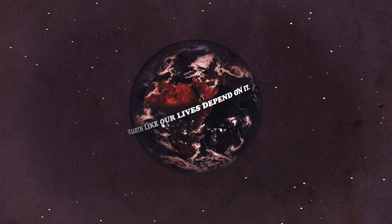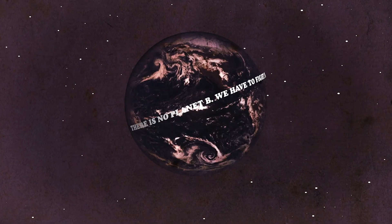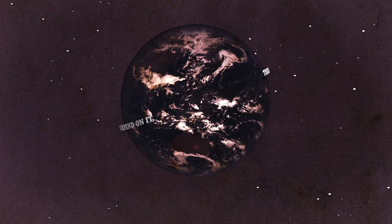There is no planet B. This is the one chance that we have in order to save planet Earth. We have to fight for our Earth like our lives depend on it — because they do.